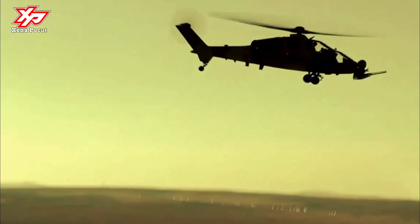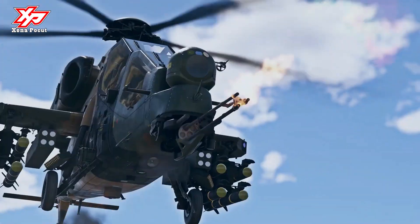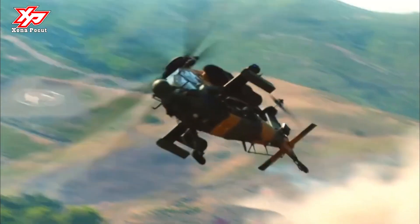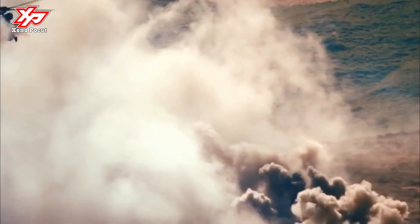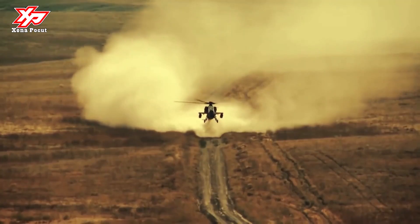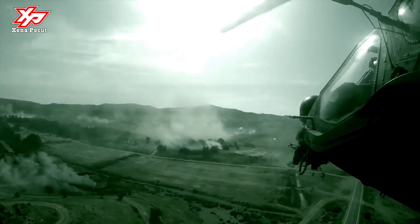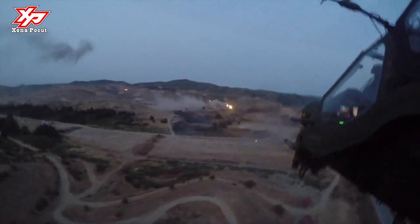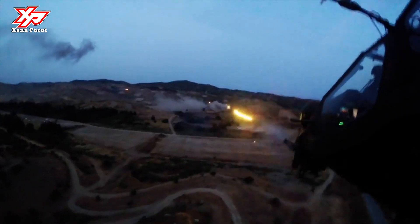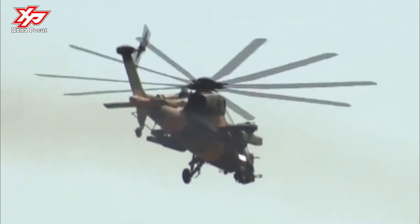The ATAK can be used in the anti-armor, armed reconnaissance, ground attack, escort, asymmetrical fire support, and short-range anti-aircraft roles. The T129 ATAK is equipped with a 20mm 3-barrel rotary cannon in a nose turret with 500 rounds of ammunition. It can also be equipped with up to 8 UMTAS 160mm long-range anti-tank missiles, 76 unguided 70mm rockets for close air support, 16 CIRIT 70mm missiles, and 8 air-launched Stinger short-range air-to-air missiles.